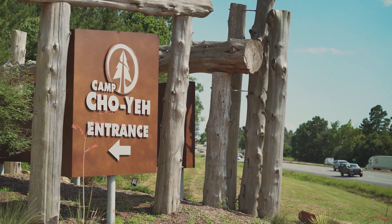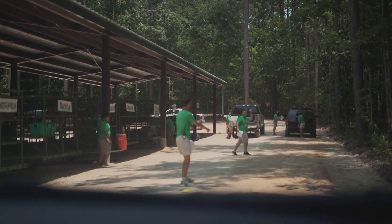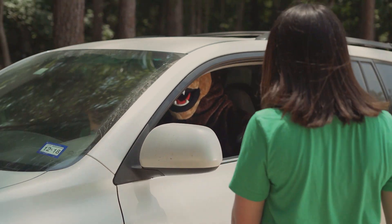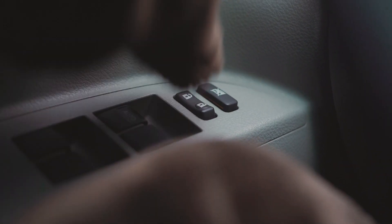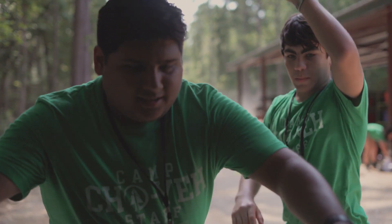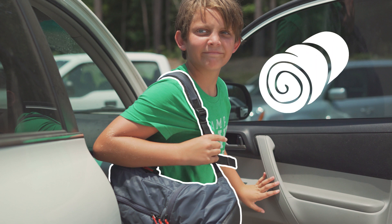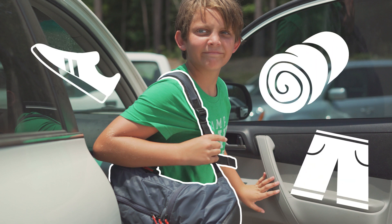Our main entrance is located off Highway 59. Just follow the gravel road until you've reached the luggage station, where a Show-Yay Greeter will meet you at your vehicle. Please remain in your car and unlock your trunk so that our highly trained luggage lumpers can unload your vehicle. Make sure your camper keeps a small backpack containing their bedding, shoes, and a swimsuit for pool and lake activities later.